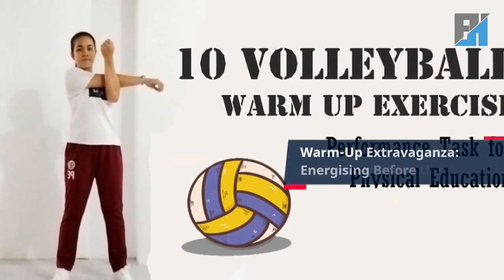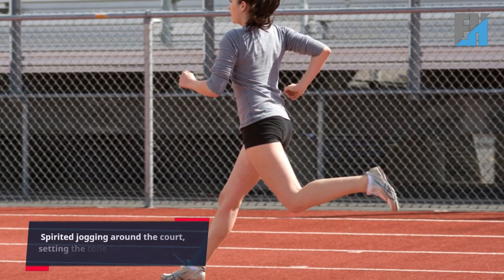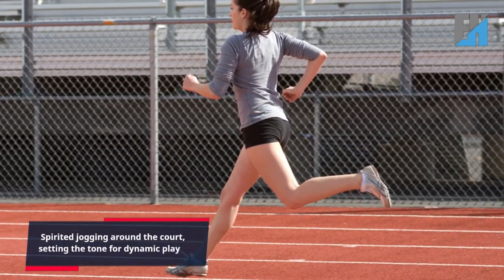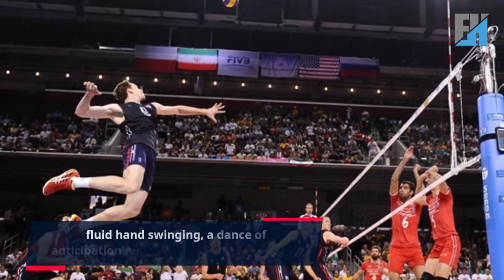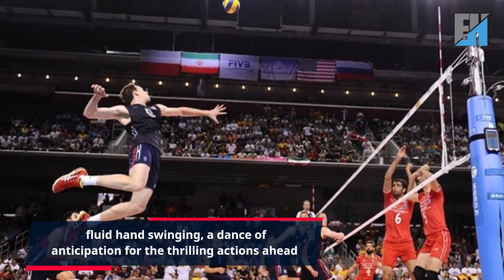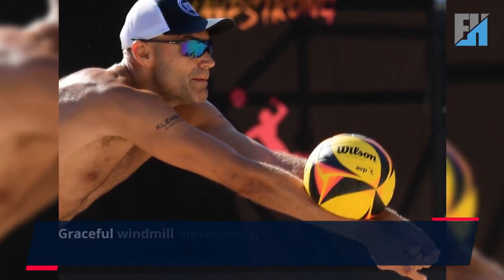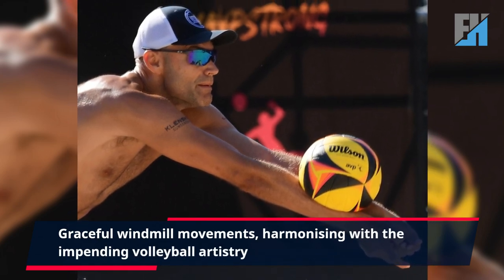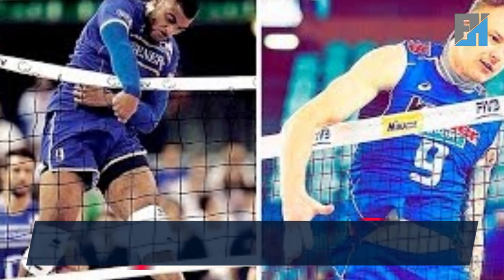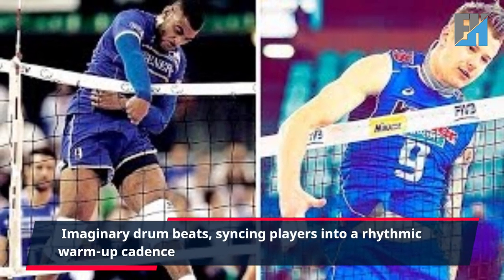Warm-up extravaganza, energizing before the lesson. 1. Spirited jogging around the court, setting the tone for dynamic play. 2. Fluid hand swinging, a dance of anticipation for the thrilling actions ahead. 3. Graceful windmill movements, harmonizing with the impending volleyball artistry. 4. Imaginary drum beats, sinking players into a rhythmic warm-up cadence.